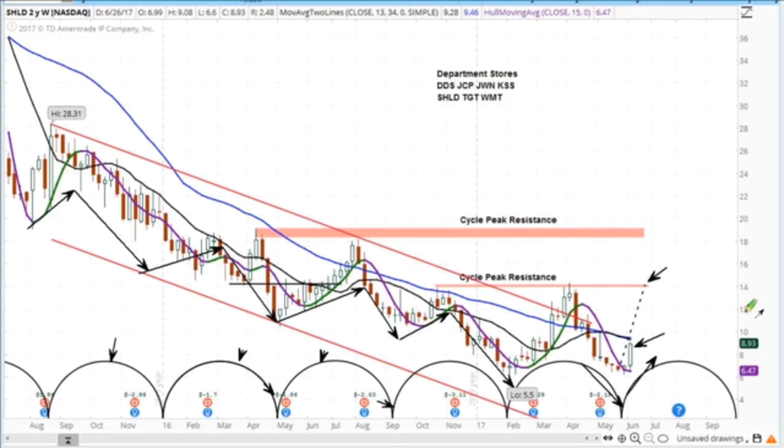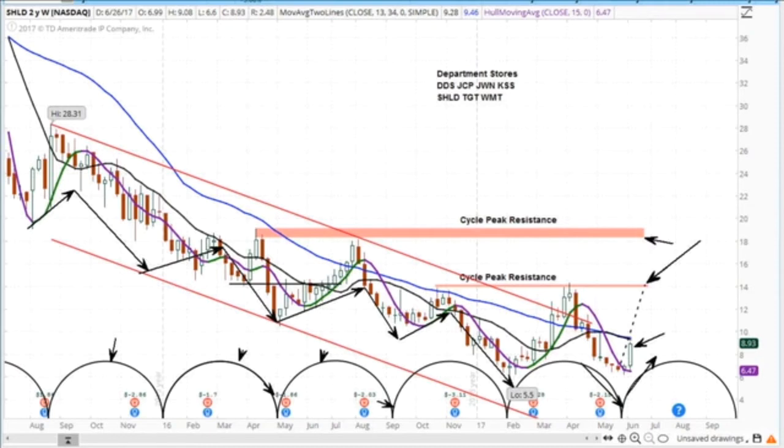Some analyst came out and said the asset value for Sears is $90 a share — this guy's smoking some dope. But when I look at this chart, I could see it getting to $14 or maybe $18, but not $90. In the meantime, it's already moved up from $6.50 to $9, and I think there's more to come.